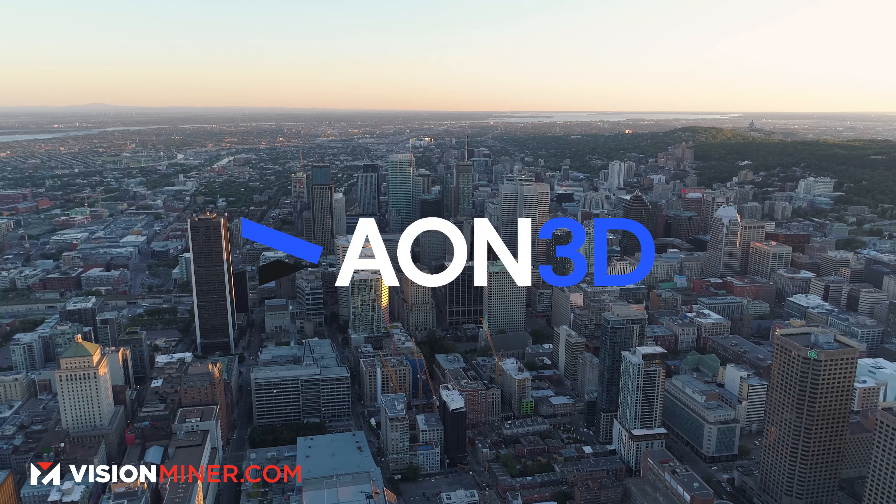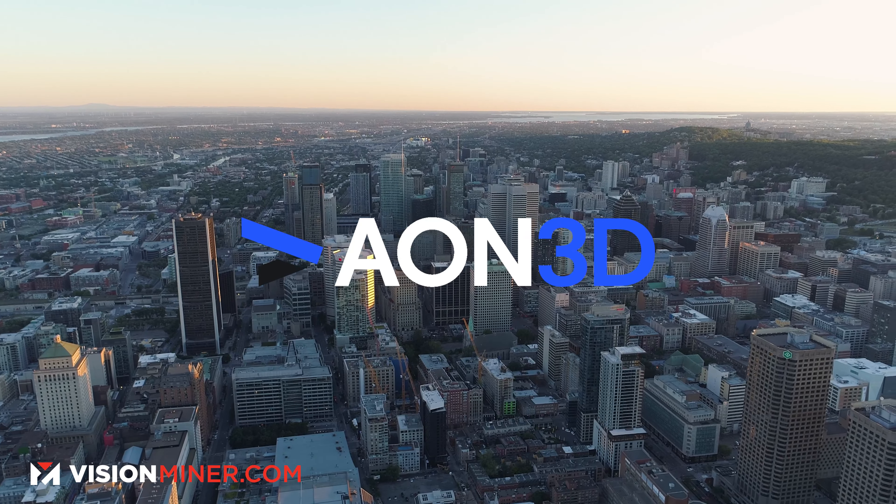Hailing from the vibrant city of Montreal, Canada, Aeon 3D is a company that's all about materials engineering. They've been doing it since 2015. Here at Vision Miner, we've been working with them since 2018, and they've been a huge driving force behind innovation for countless businesses, from small startups to Fortune 500 giants, and especially with government agencies worldwide. But let's dive into the star of the show — the Hilo.